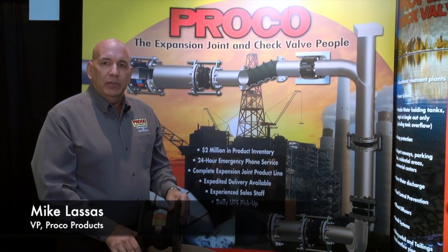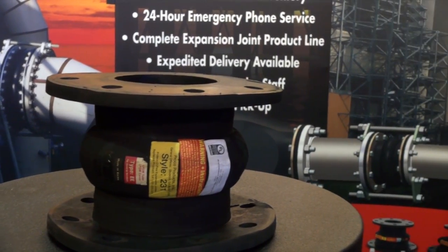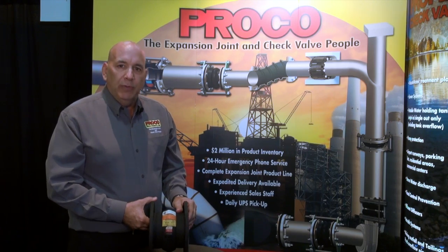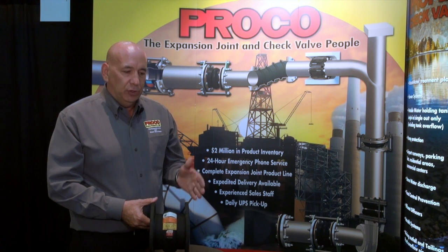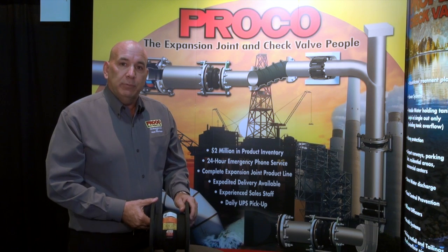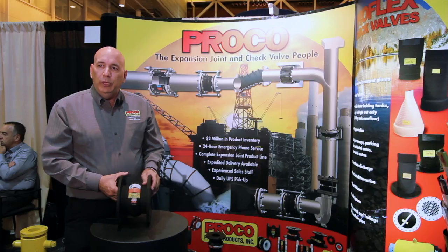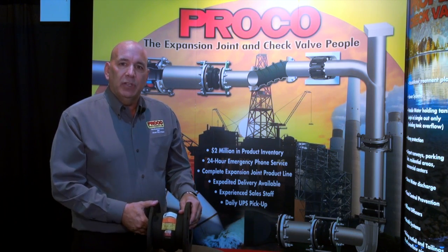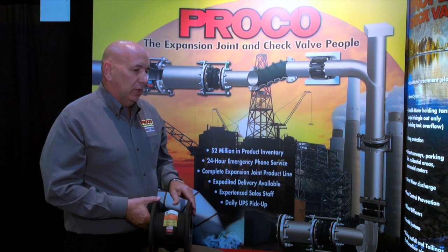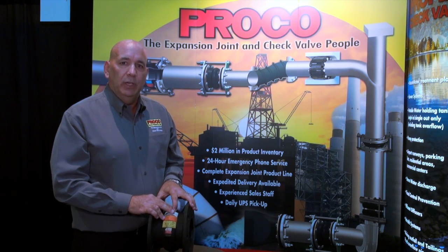Proko Products also manufactures rubber expansion joints — it's been our forte since our inception 30 years ago. We manufacture all various styles, from spool type to molded spherical type. We offer a line of reducing expansion joints and inventory about $2 million worth at our Stockton, California location, up through 78-inch diameter. They're available in neoprene, EPDM, and various elastomers for all wastewater needs.